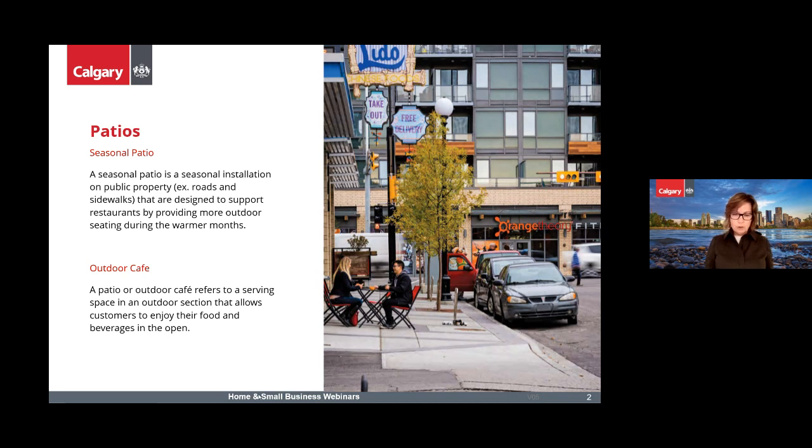There are quite a few terms for the same thing. An outdoor cafe is what we call it in the Land Use Bylaw, and that's what it's called when you apply for a development permit. A seasonal patio is a patio on the public sidewalk or the parking lane — these are always temporary. Other terms include pop-up patio, curbside patio, and temporary patio, all referring to seasonal patios on the public sidewalk or boulevard.